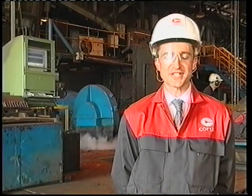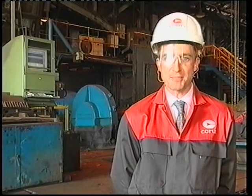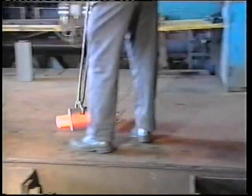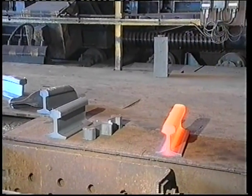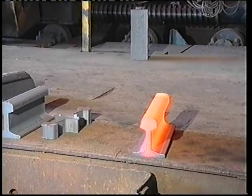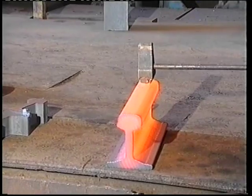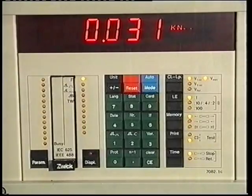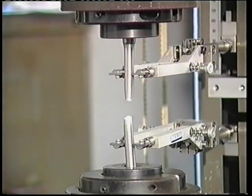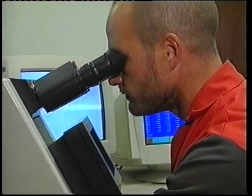At the hot saws, samples are taken for manufacturing and metallurgical testing, to ensure the rails have been produced with the correct customer specifications. Corus Rail Workington has its own metallurgical laboratories, where testing is carried out to the latest high technical standards demanded by its customers.